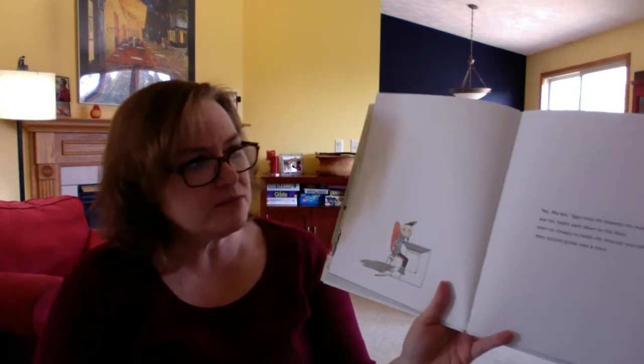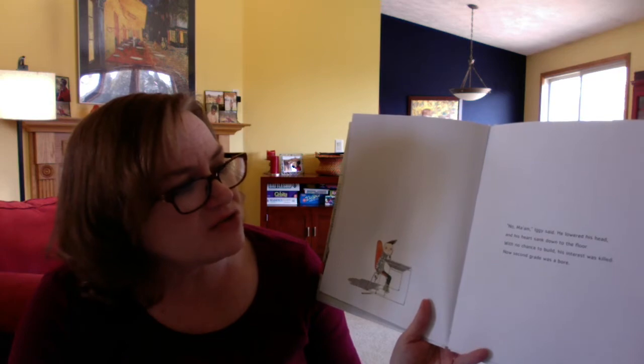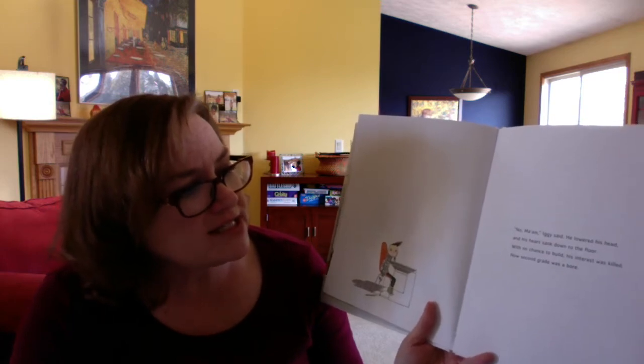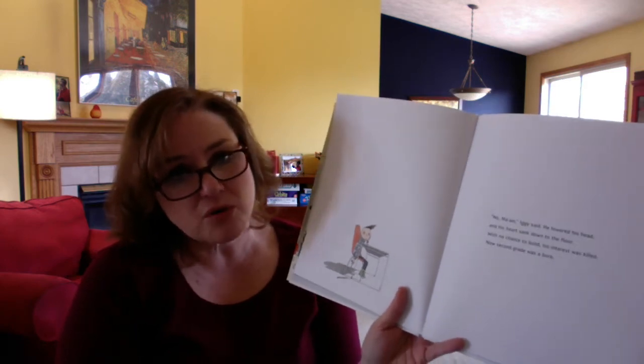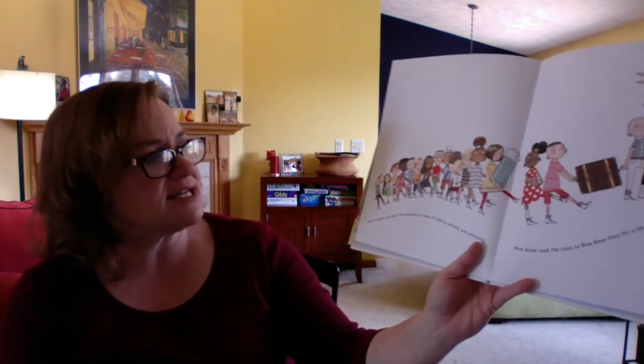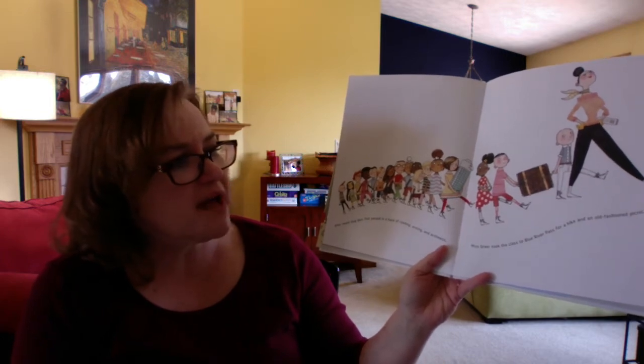"No, ma'am," said Iggy. He lowered his head and his heart sank down to the floor. With no chance to build, his interest was killed. Now second grade was a bore. After twelve long days that passed in the haze of reading, writing, and arithmetic, Miss Greer took the class to Blue River Pass for a hike and an old-fashioned picnic.